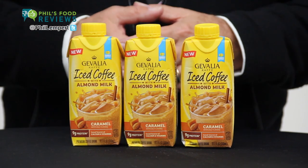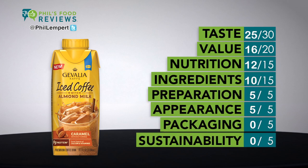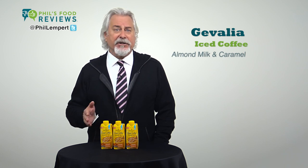Javalia iced coffee with almond milk caramel — this really isn't bad tasting at all. If they could just have had a recipe without artificial ingredients, the coffee flavor is nice and rich, and the caramel is just a note that disappears rather quickly.